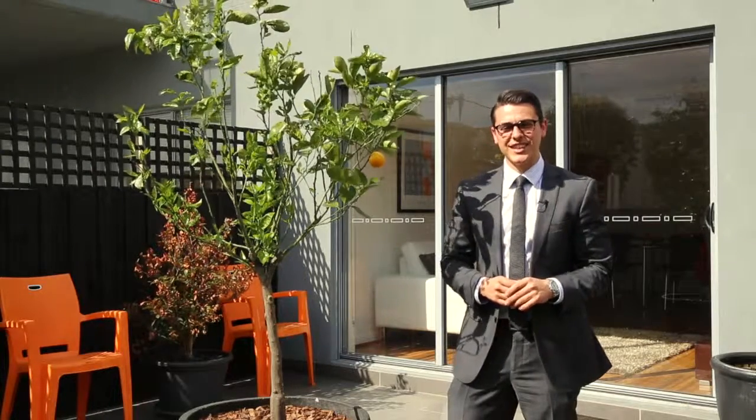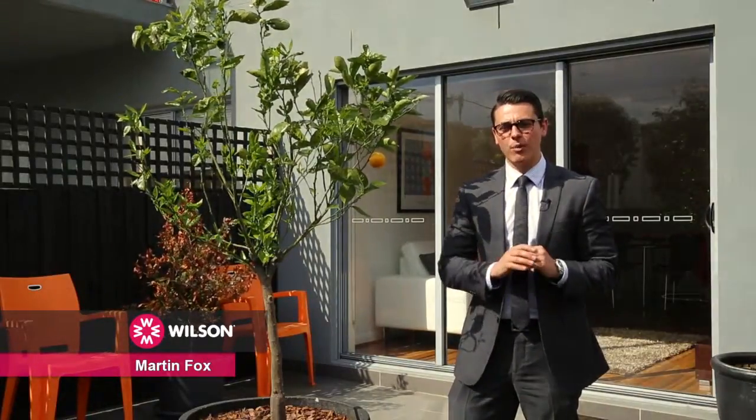How are you going? Marty Fox here from Wilson Agents, and I'm standing here at 82 Hotham Street, which is a ground floor two-bedroom apartment. It's recently built so it's in mint condition, but what I love about it is that it has this huge courtyard.